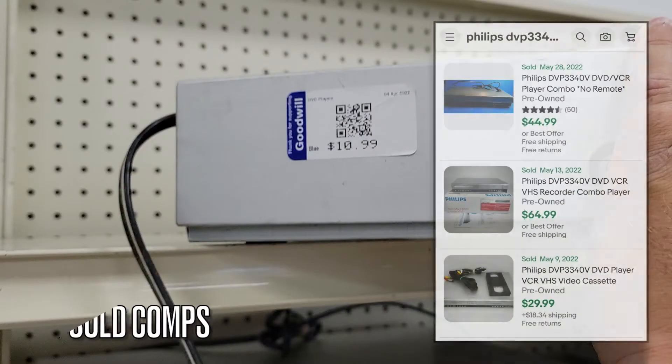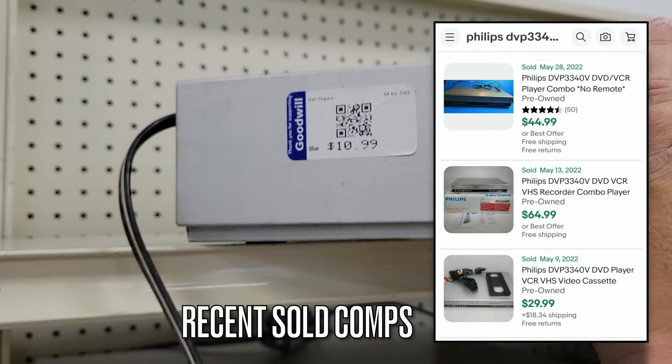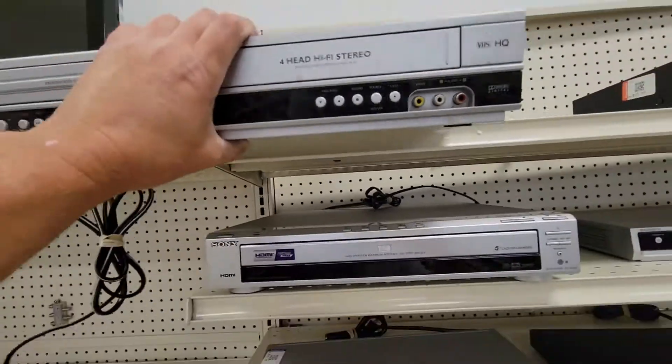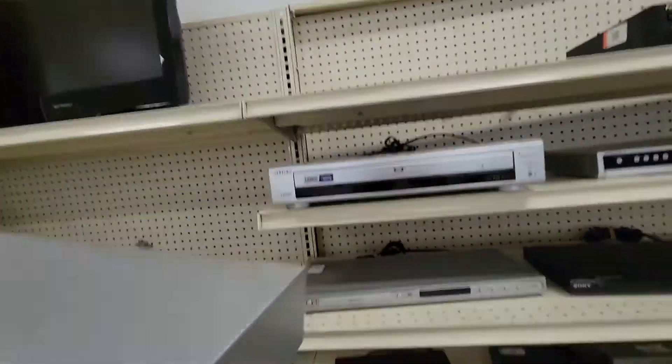$10.99, half off, so it's about $6.00 on that. The sold comps were anywhere from like $30.00 to $60.00. So I took a chance and bought it.